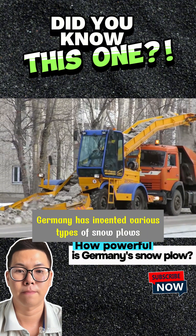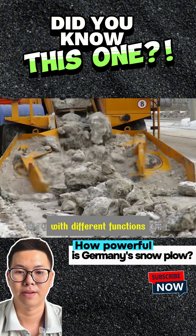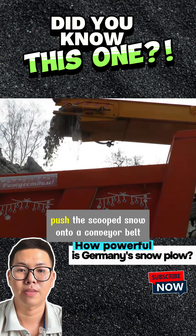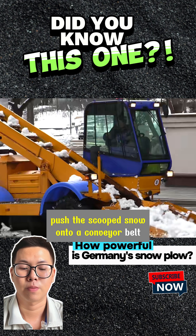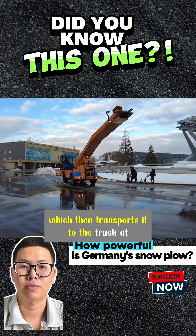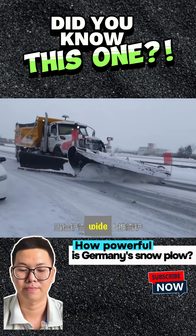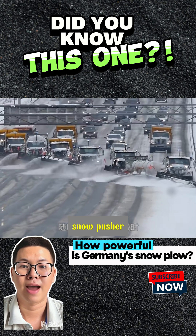The large front scoop scoops snow towards the pile, while two mechanical arms push the scooped snow onto a conveyor belt, which then transports it to the truck at the rear. In no time, icy roads become clean and wide.